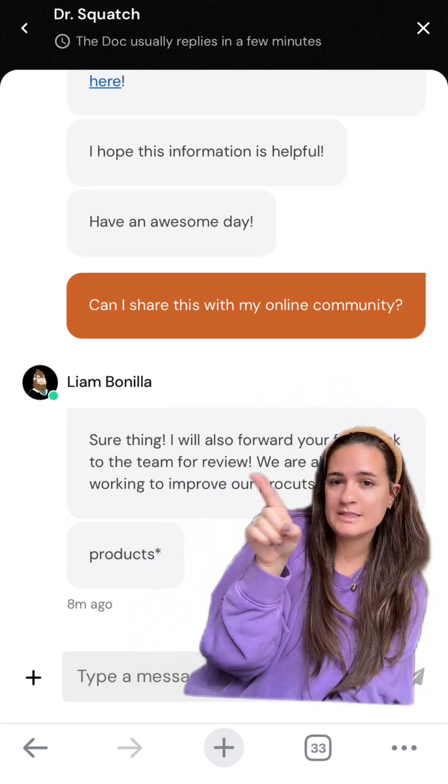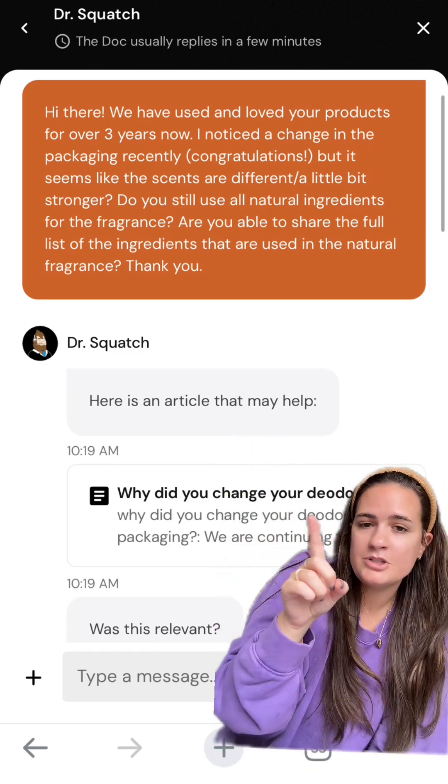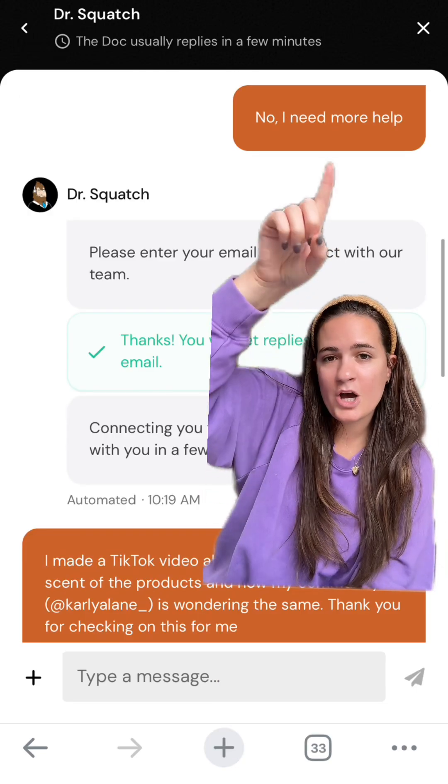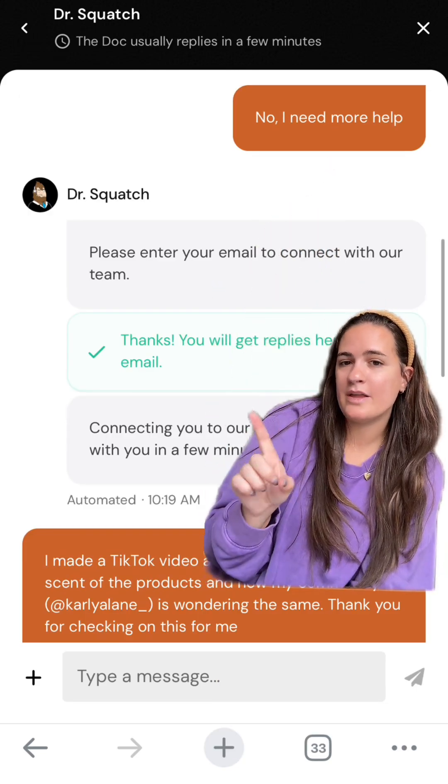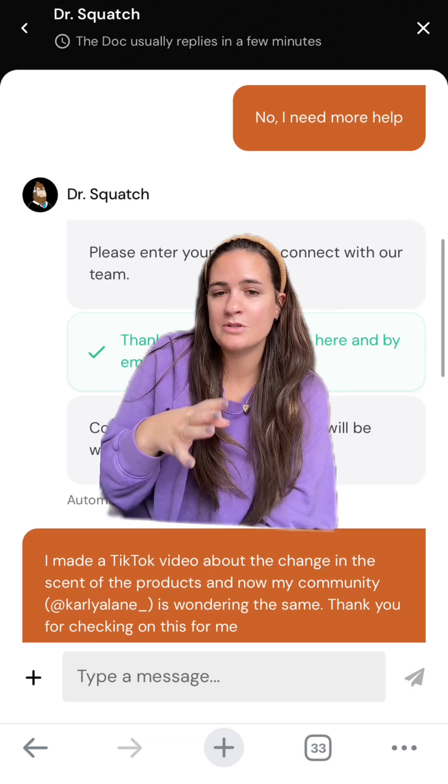They said sure thing and they would forward it to the team for review. At first their robot just sent me an article about why they changed the packaging of the deodorant, and I said no, I need more help. They connected me with a team member. I also let them know that I made a TikTok video about the change in the scent of the products.